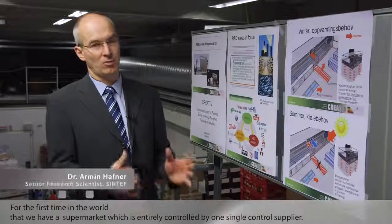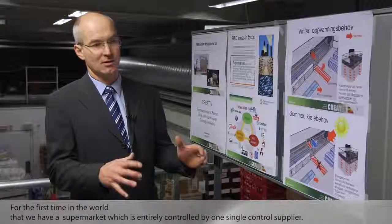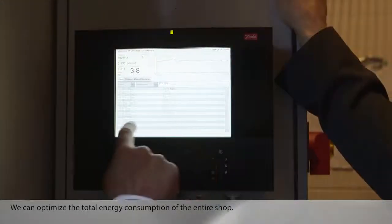First time in the world that we have a supermarket that is entirely controlled by one single control supplier. We expect to save 30 to 50 percent in energy consumption in this store. We can optimize the total energy consumption of the entire shop.